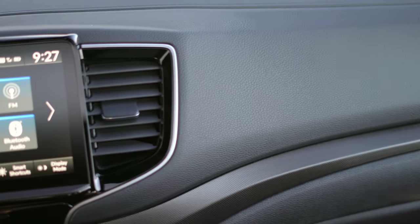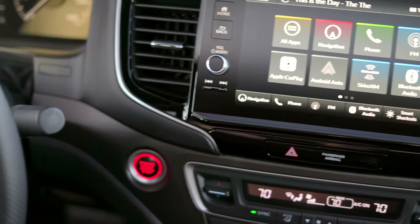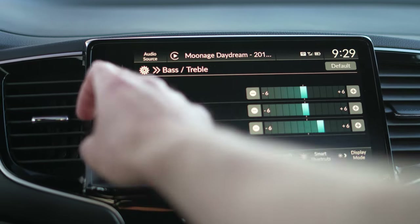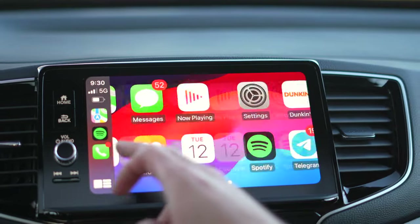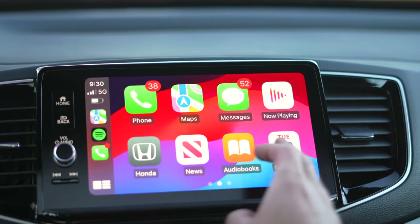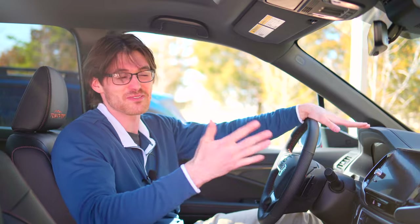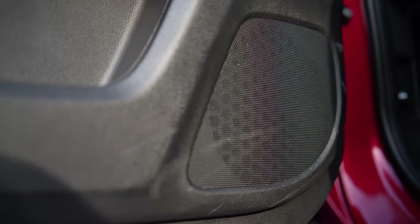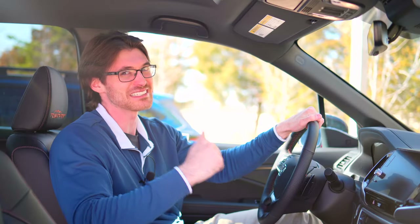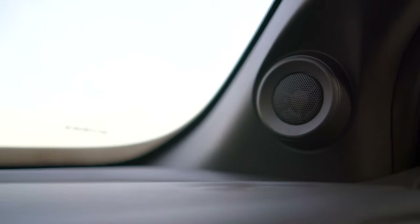For 2024, Honda updated the Ridgeline with their current infotainment system that feels fresh enough, has a quick response time, solid resolution, and standard wireless Apple CarPlay and Android Auto. The only downside is that it occasionally won't connect — something some have reported with the Subaru as well. I'm also not that impressed with the sound system; the treble can struggle at high volumes and my subwoofer rattles a little bit. The Black Edition will add more speakers and power, so maybe that'll improve things.